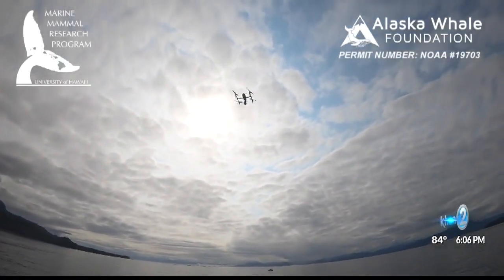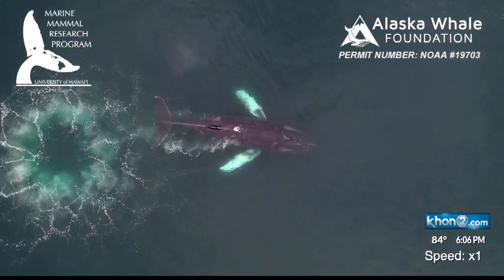The observation was part of a larger project, taking a look into what's causing the decline in humpback whale numbers.